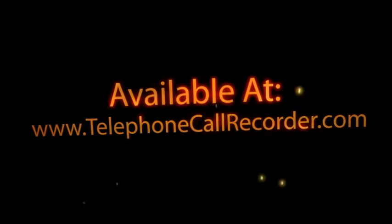Whatever your need is to record phone calls, there is a large selection of telephone recorders that will meet your needs.